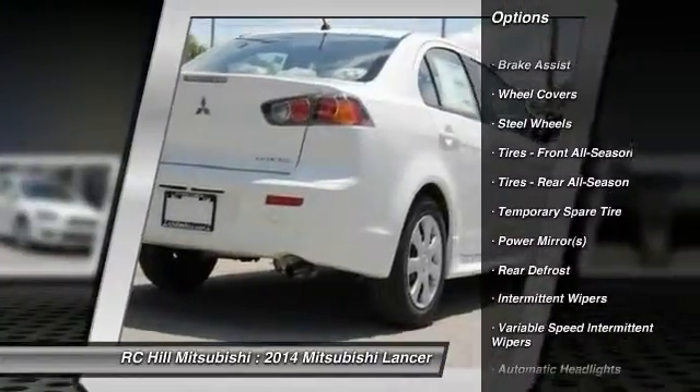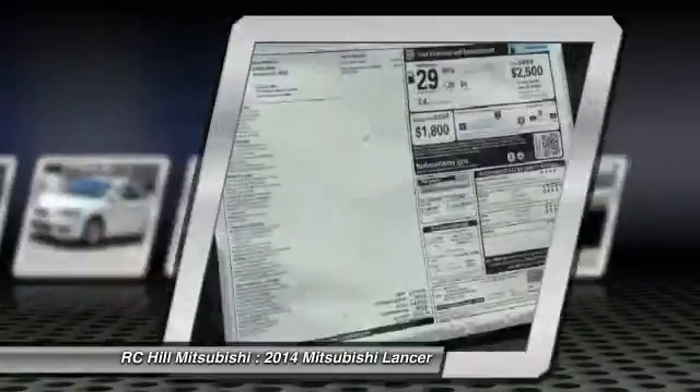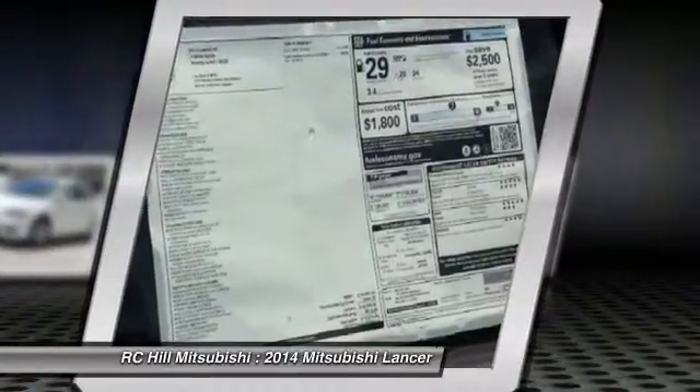steering wheel audio controls, air conditioning, power steering, adjustable steering wheel, driver airbag, floor mats, cruise control.